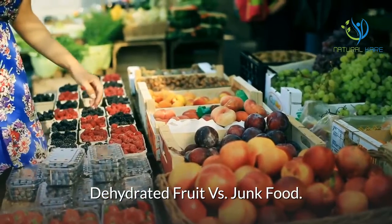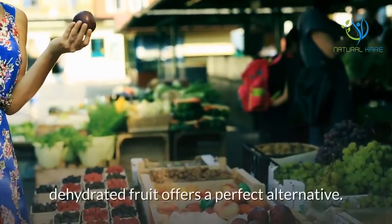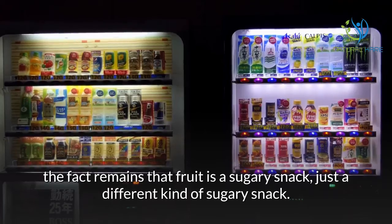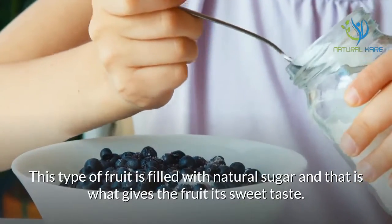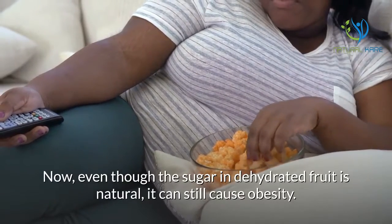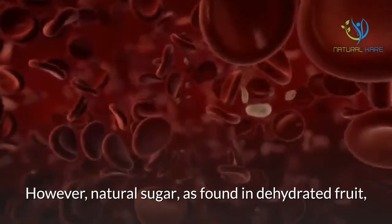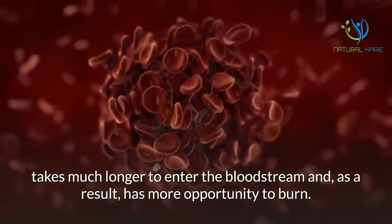Dehydrated fruit vs. junk food. For those parents who worry about the problems of children eating junk food, dehydrated fruit offers a perfect alternative. While some may wonder if kids will prefer a natural, healthy alternative over common sugary snacks, the fact remains that fruit is a sugary snack — just a different kind. This type of fruit is filled with natural sugar, which gives it its sweet taste. Even though the sugar in dehydrated fruit is natural, it can still cause obesity. Sugar spikes insulin levels, and whatever amount of sugar that is not burned will turn to fat. However, natural sugar takes much longer to enter the bloodstream and, as a result, has more opportunity to burn.